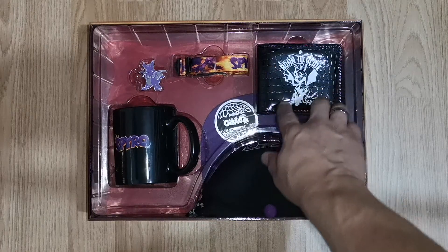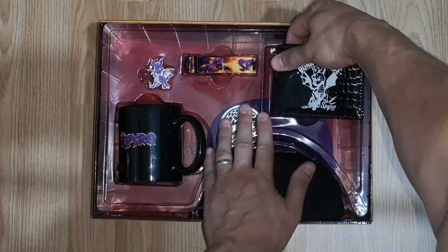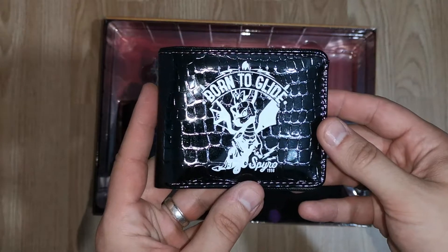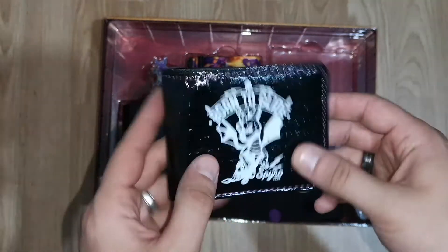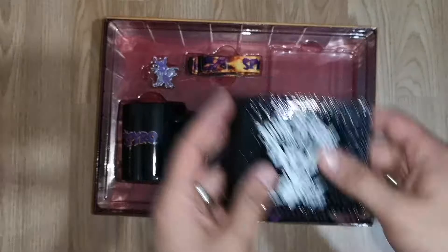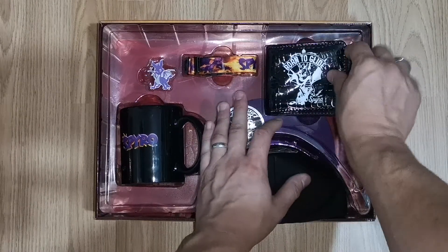You get another lanyard, and you get a nice little wallet. I like the fact that they went with a couple of extra details on this. You've probably seen the logo before, but you'll notice there's purple stitching which is quite cool.